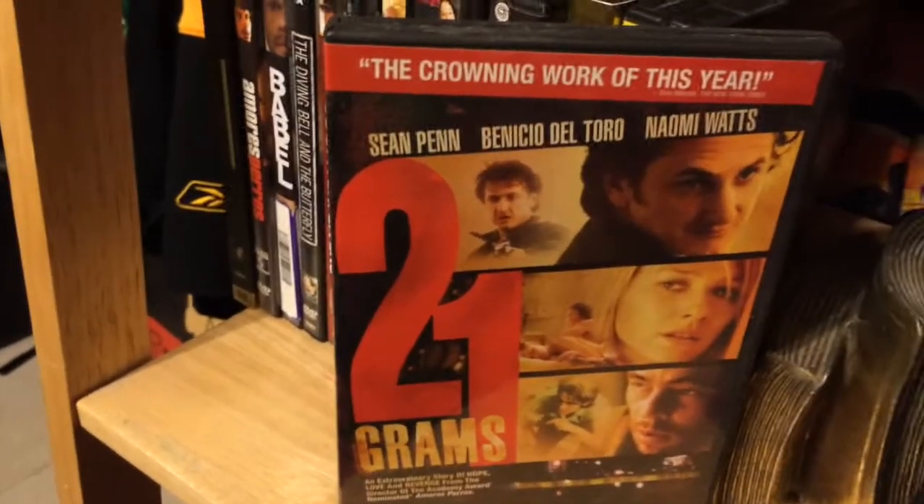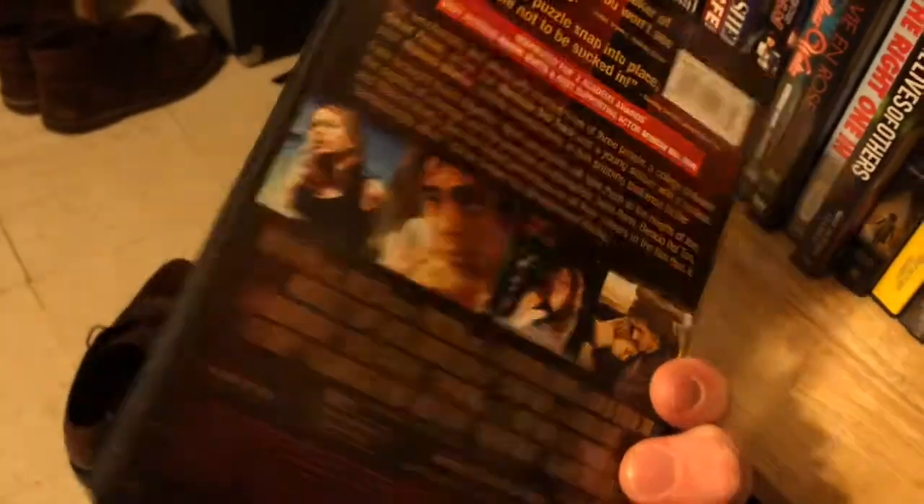21 Grams is by the same director — Alejandro González Iñárritu — who also just did Birdman, which I need to see.